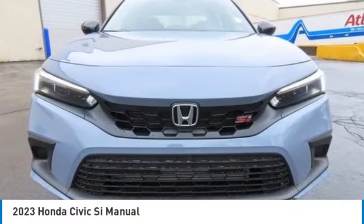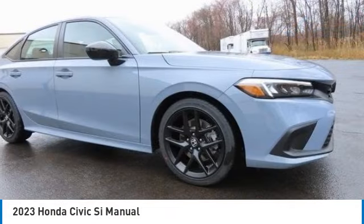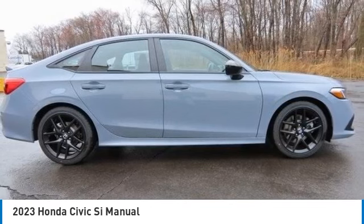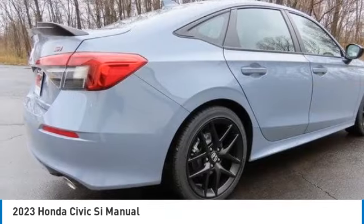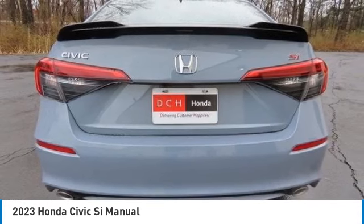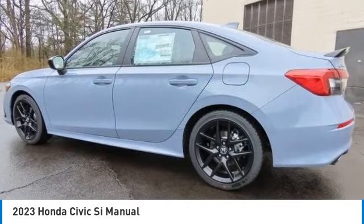Looking for the right vehicle? Check out the 2023 Honda Civic SI. The Honda Civic SI is a perfect combination of sporty looks and performance to match. Sport seats, red accents, and a touchscreen deliver the look and feel you expect when getting behind the wheel of a Civic SI.